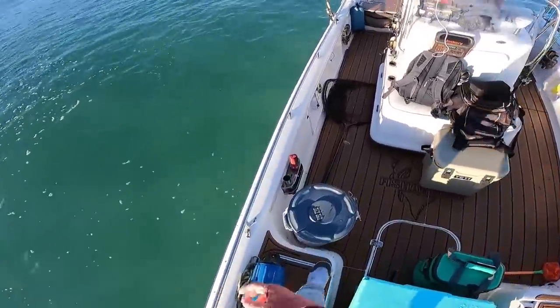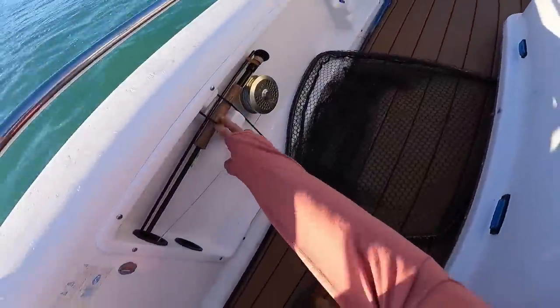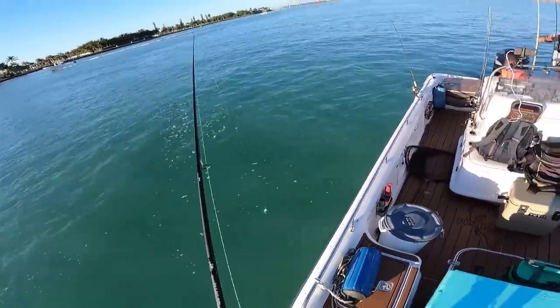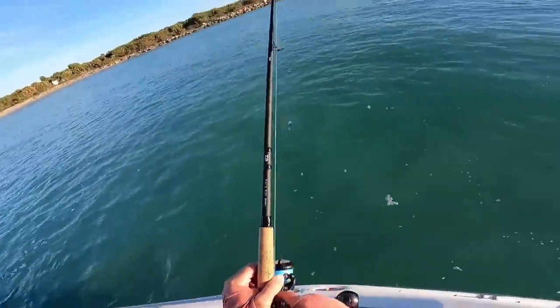Also, I brought the fly rod today, so if the right scenario presents itself I'm definitely going to try tossing the fly around a little bit.